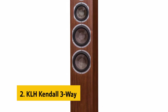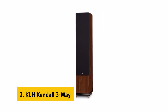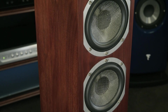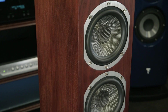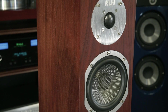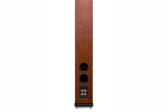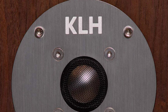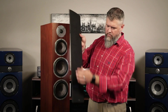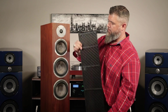At number two on our list is the TLH Kendall 3-Way. This floor-standing speaker is gorgeous-looking — its slim design, combined with its walnut veneer wood cabinet, makes it appear to almost float, thanks to a pair of machined aluminum feet. Its removable grilles make it easy to maintain the sound without opening the speaker. The Kendall's pair of 6.5-inch Kevlar drivers give the sound a spread-out, balanced, and mellow character that nicely complements its clear and powerful midrange. The low end is dark-sounding, with bass that doesn't get muddy.